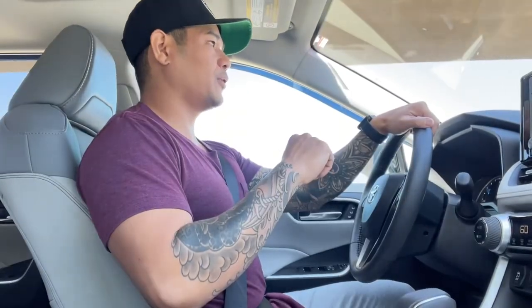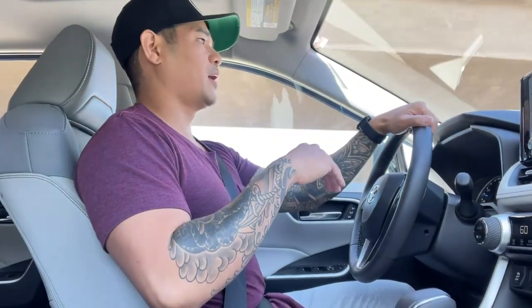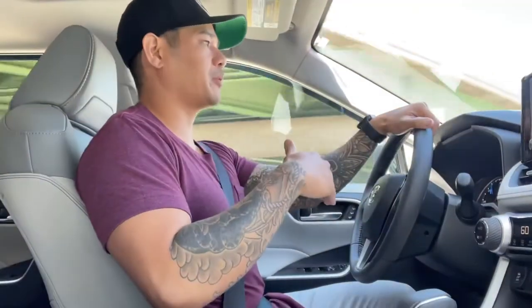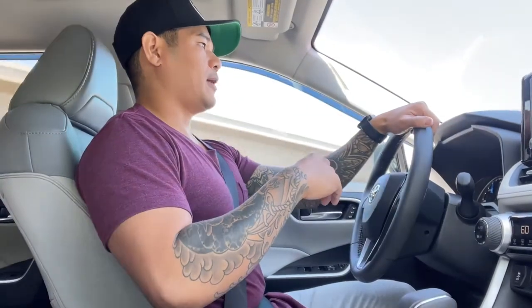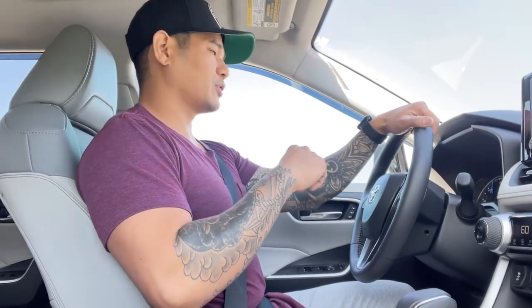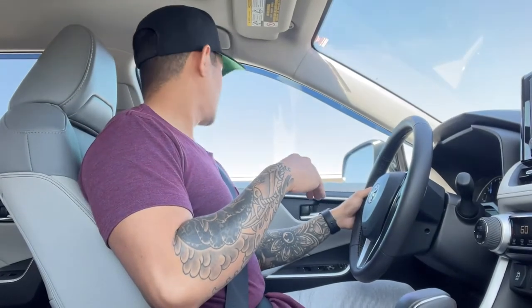I wanted to get something more capable. Unfortunately, I had to sell the Evo — felt like it was time. I started thinking about selling her about two years ago. I was thinking about getting either a Tacoma or a 4Runner, and then last year I came across one of these and I was in love. I started doing my research and I was sold.